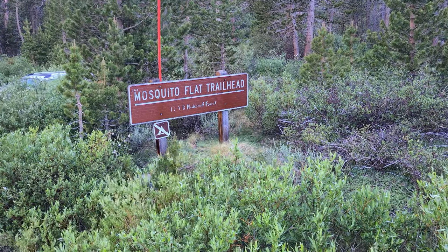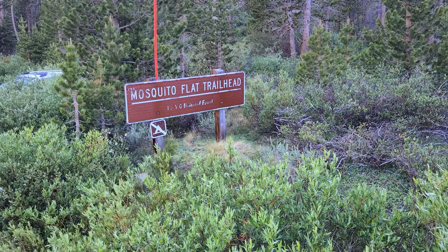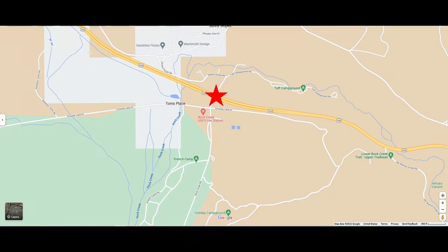The Little Lakes Valley, or Mosquito Flat Trailhead, is about a 20-minute drive down Rock Creek Road, just off Highway 395.